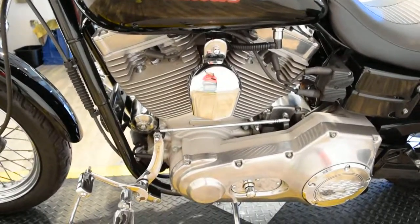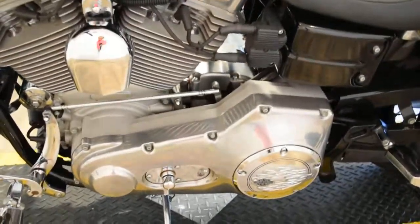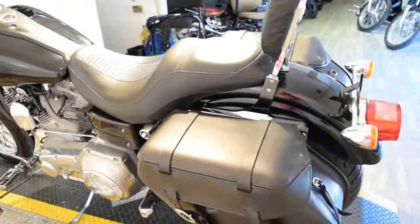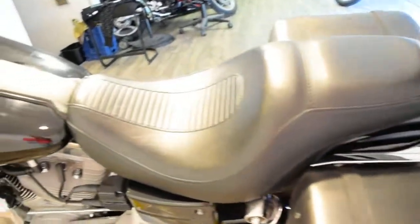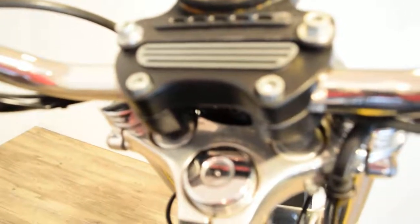We are still riding. If you're interested in this bike, call us right away. Our number is 847-526-0500. Of course you can always come in person and check out all of our inventory. Our address is 315 North Rand Road in Wakanda, Illinois.